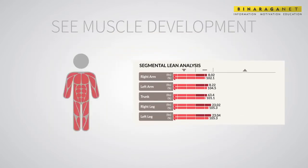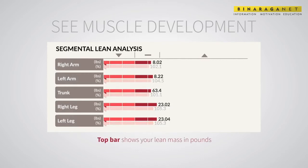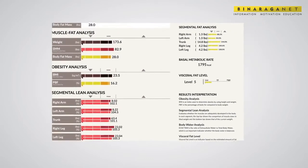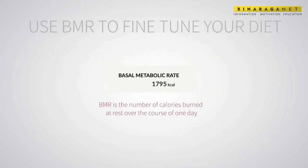The segmental lean analysis reveals how lean mass is distributed within your body and evaluates your right-left balance. The top bar shows your lean mass in pounds; the bottom bar shows if there is enough lean body mass to support your current weight. Aim for corresponding segments to be equal lengths for right-left balance and at or over the 100 mark.